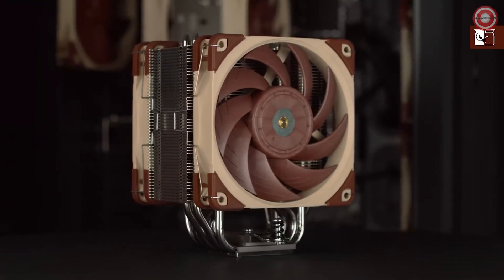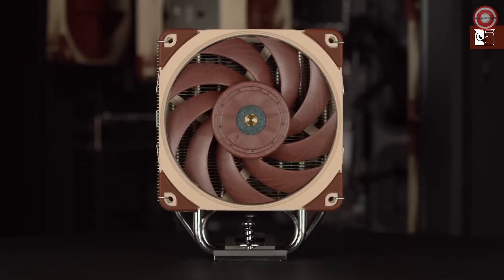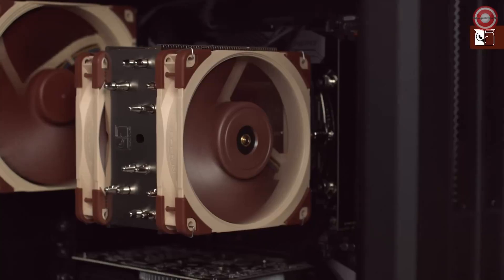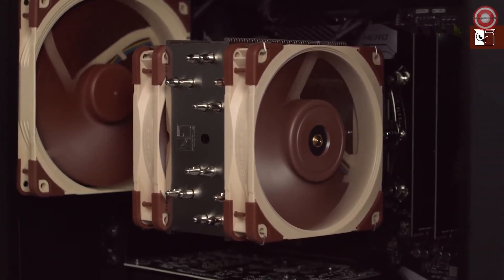This is exactly where the NH-U12A steps in. By offering 140mm class performance in a 120mm size, it offers true top-end cooling without sacrificing compatibility.